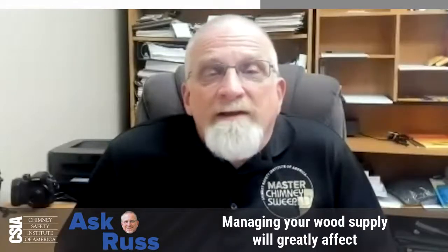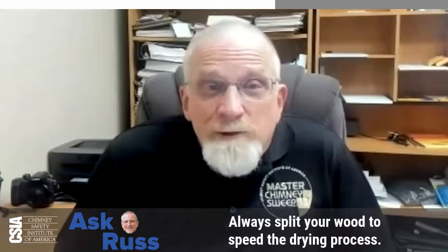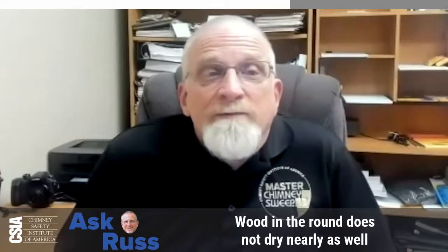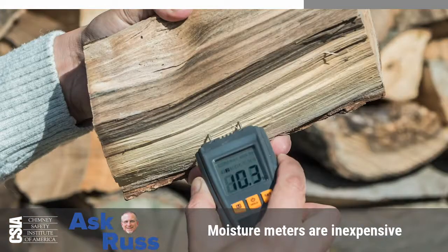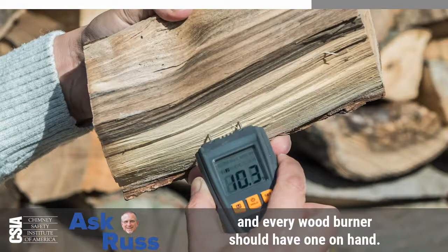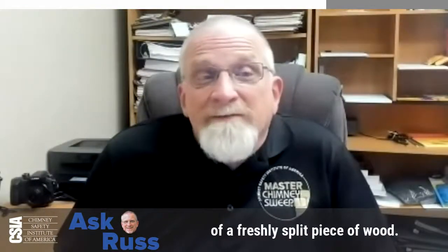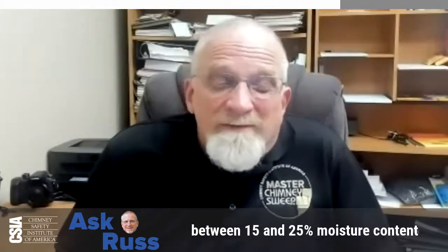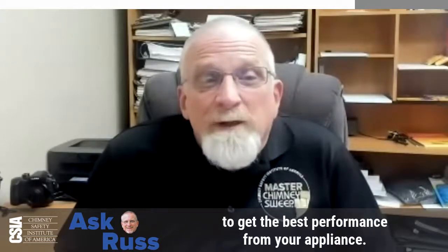Managing your wood supply will greatly affect your satisfaction with your wood burning appliance. Always split your wood to speed the drying process. Wood in the round does not dry nearly as well or as quickly as split wood. Moisture meters are inexpensive and every wood burner should have one on hand. To get a proper moisture reading, it's best to check the middle of a freshly split piece of wood. You want to burn wood that's somewhere between 15 and 25 percent moisture content to get the best performance from your appliance.